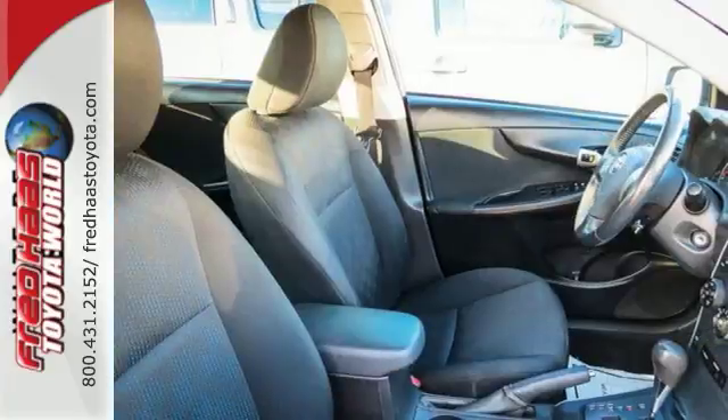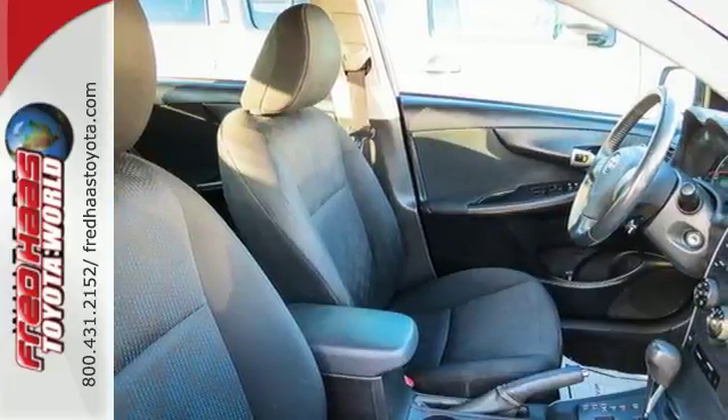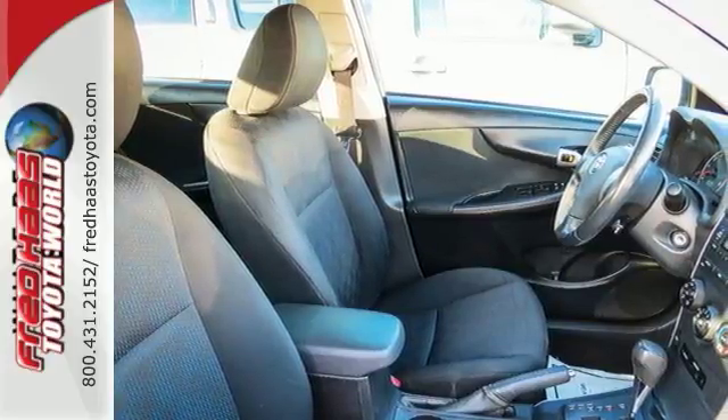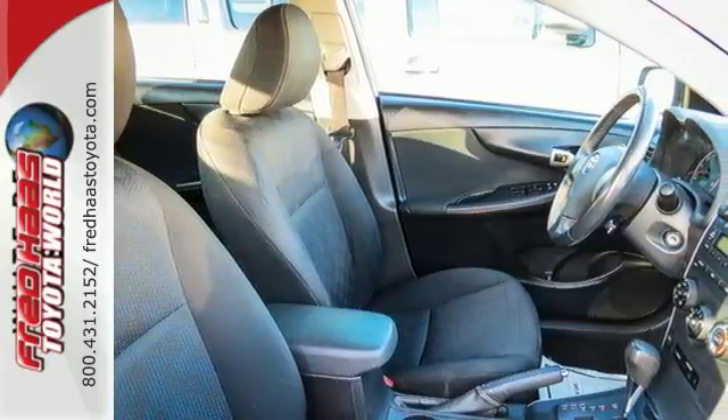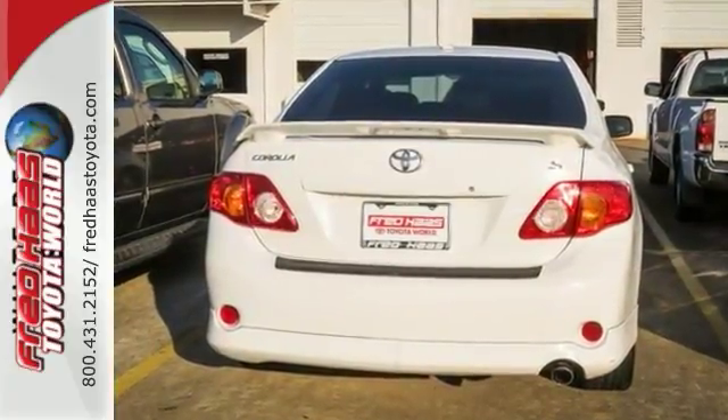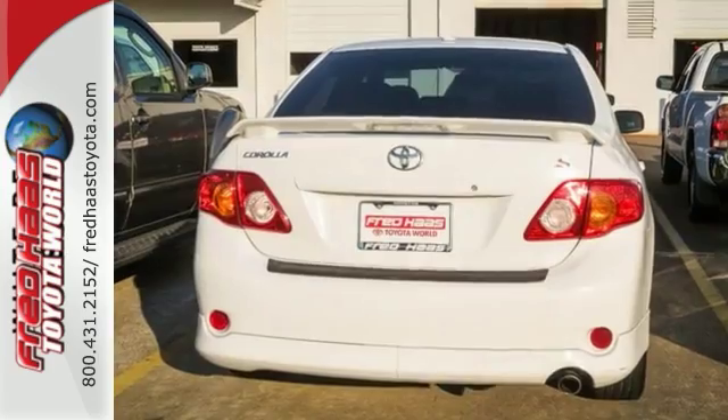It also comes with side impact bars, daytime running lights, ignition disabled, and rear child safety locks. A wide range of features and proven Toyota quality make the Corolla a leader in the compact sedan class. See it for yourself today.